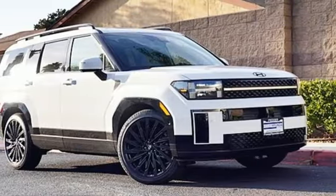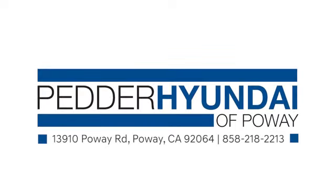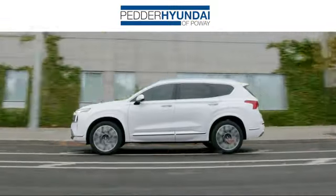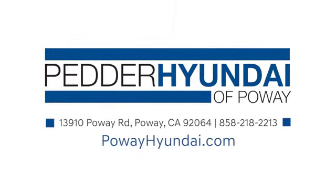You need to drive it to believe it. See it for yourself today. Stop in and see us at Pedder Hyundai of Poway. We have an incredible inventory and a friendly staff that's ready to help. We're conveniently located at 13910 Poway Road in Poway, California.